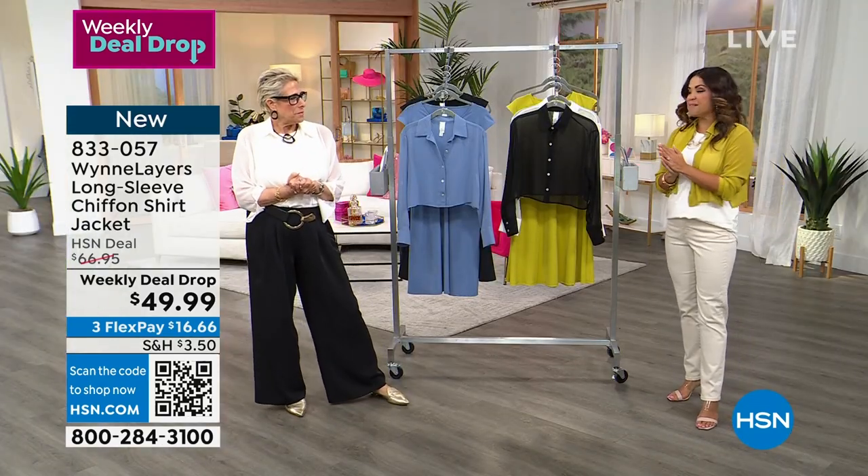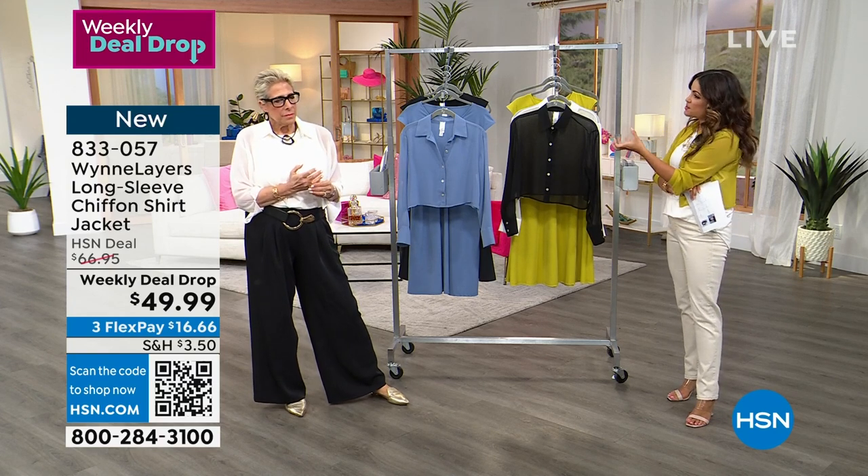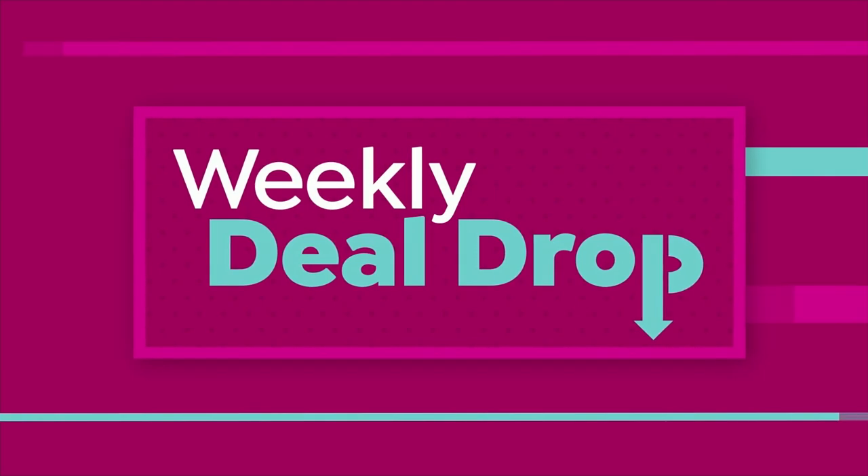Weekly Deal Drop — you have a week to get it at this price. We've seen the Sleeves Please in different iterations: sweater knits, chiffon ones, bolero cut style.